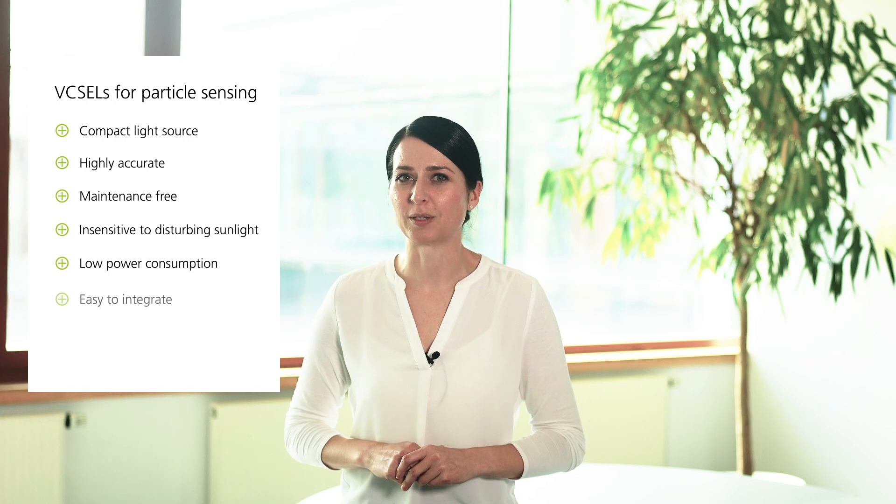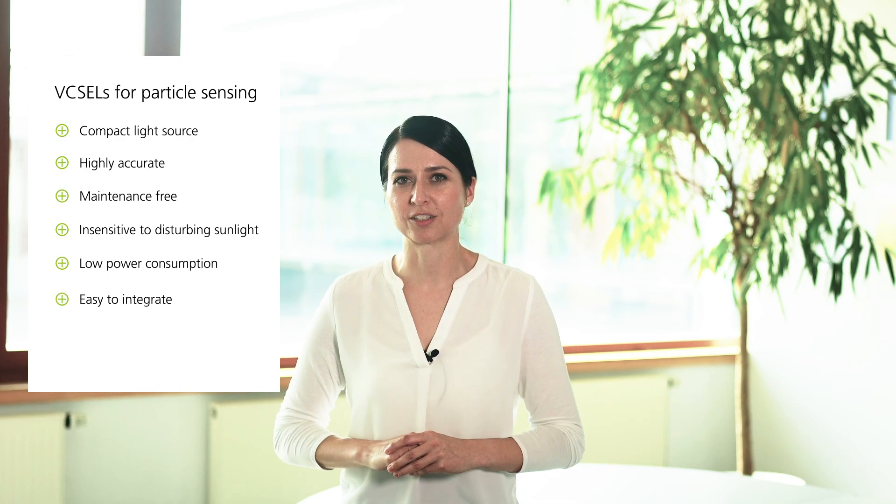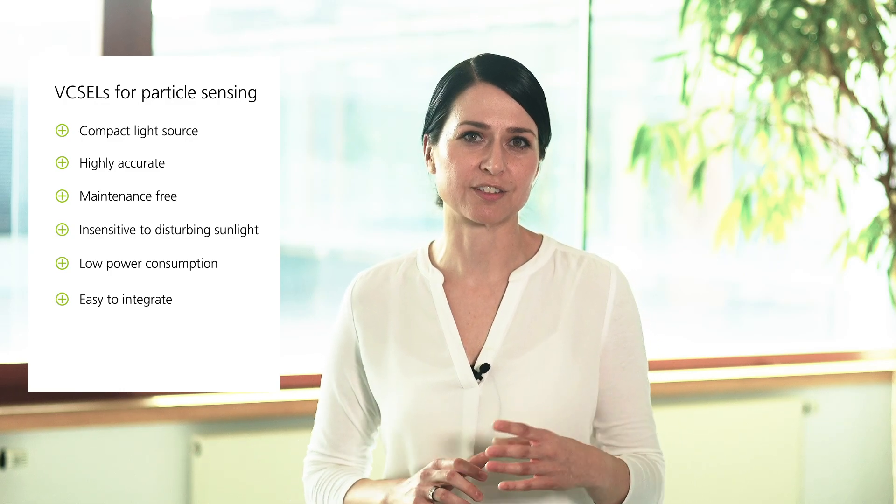Generally speaking, there are a number of benefits VCSELs offer for industrial applications. VCSELs are not only a compact light source that serves highly complex form factor requirements, but also work very accurately. The infrared laser source is also maintenance free, as already mentioned.